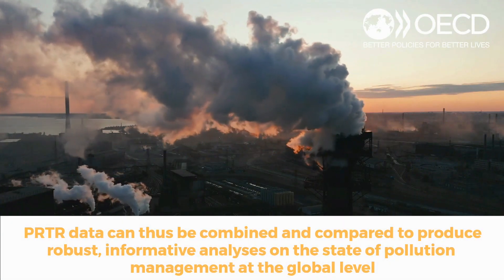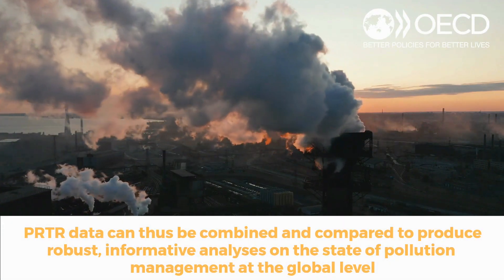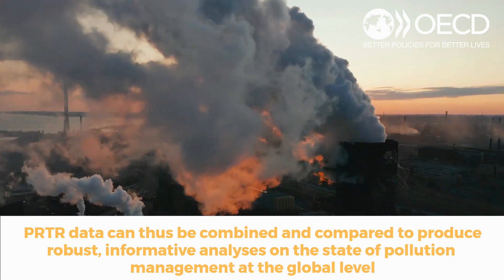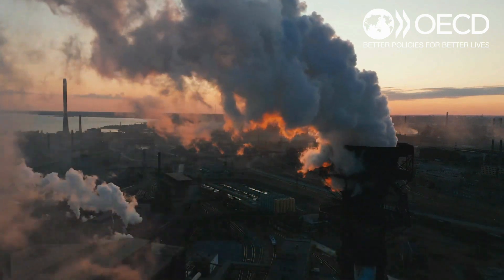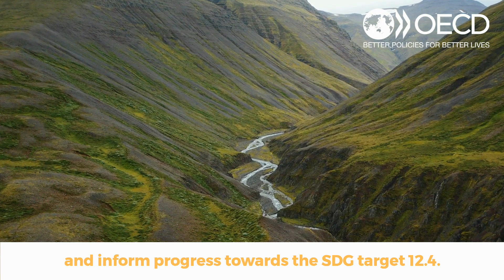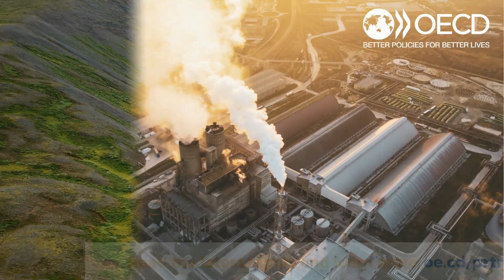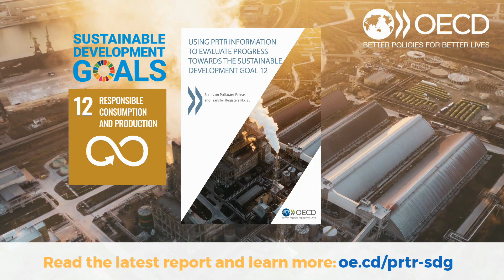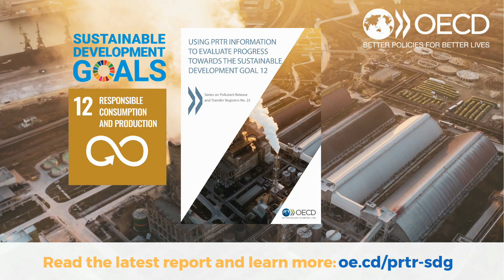PRTR data can thus be combined and compared to produce robust, informative analysis on the state of pollution management at the global level, and inform progress towards SDG Target 12.4. Read the latest report and learn more.